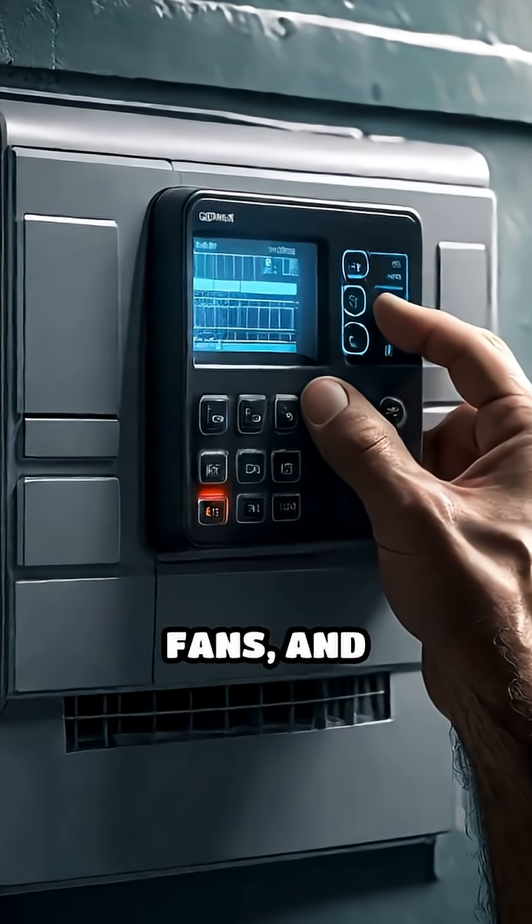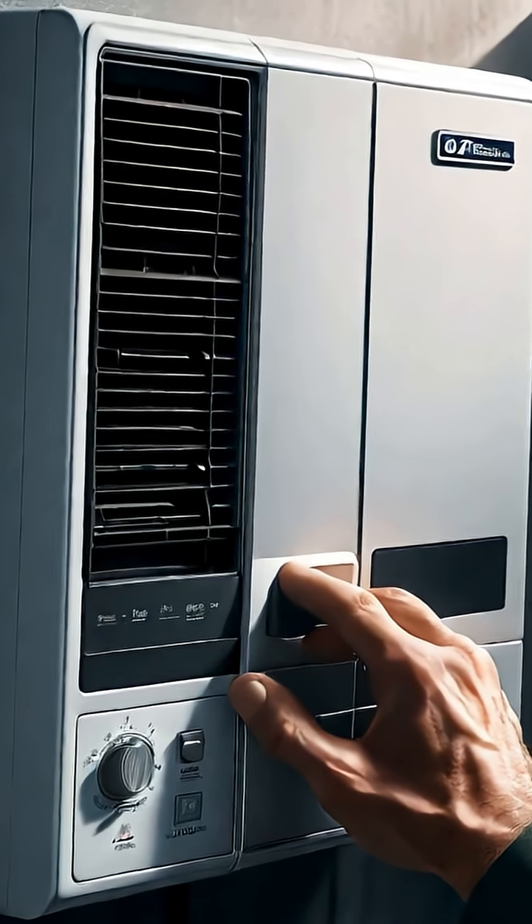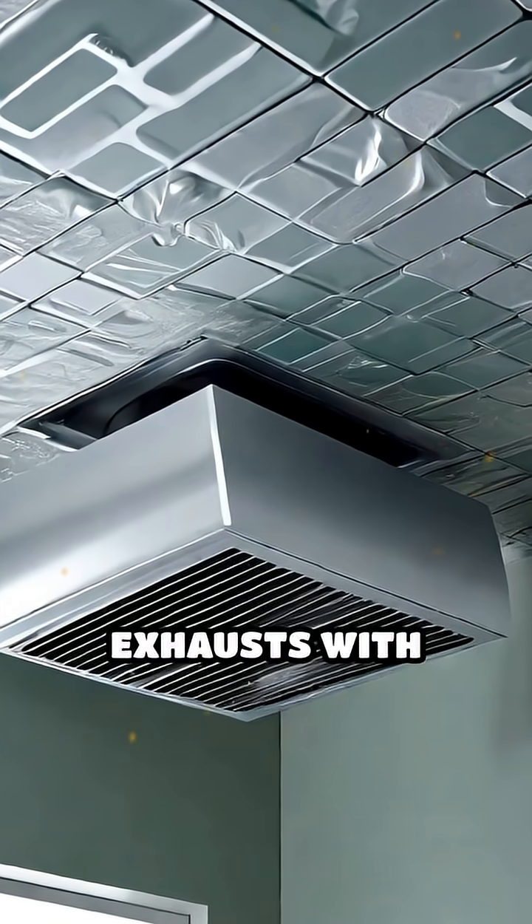Turn off air conditioning, fans, and forced air heating systems to prevent pulling contaminated air inside. Cover bathroom and kitchen exhausts with plastic and tape.